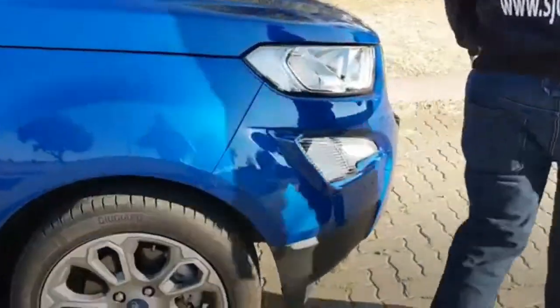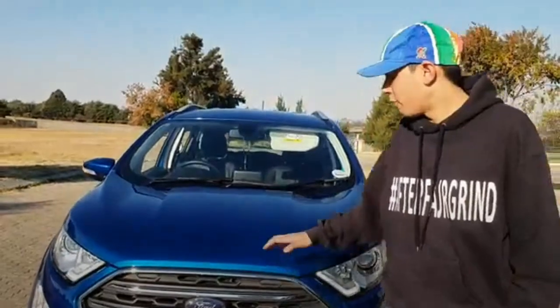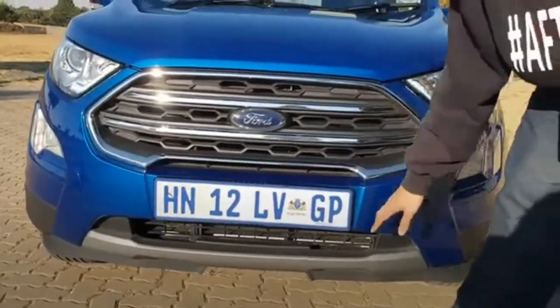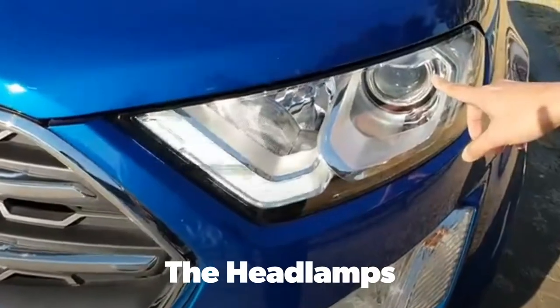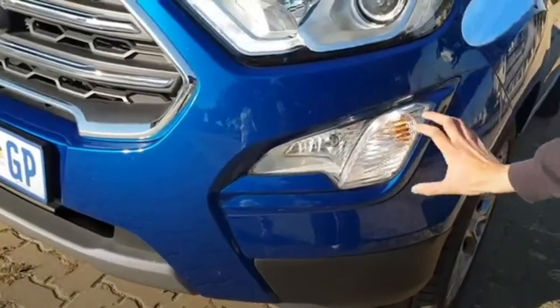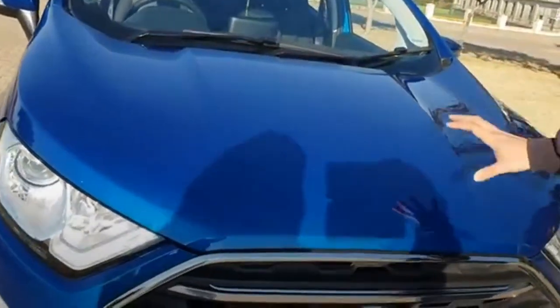Let's look at the front of the vehicle, starting with the chrome grille, which is totally different from the previous model. Looking at it at an angle, we could see a mini Everest, a beefed-up Fiesta, or even the previous Cougar. Either way, it's stunning. We've got a straight bumper, a whole new set of halogen headlamps with daytime running lights, new triangular fog lamps with indicators attached, and a new hood that gives it a sportier look.